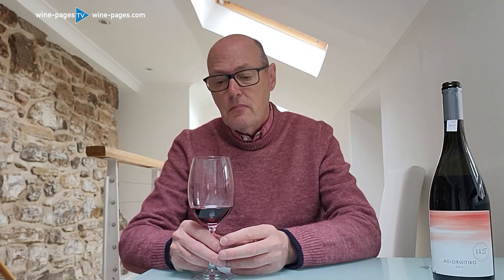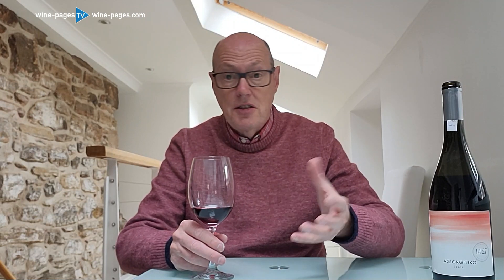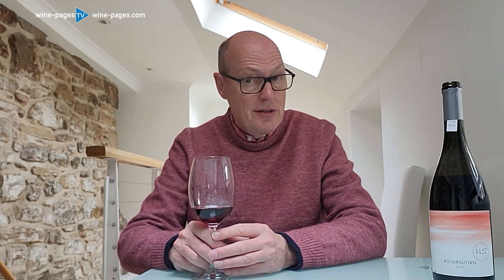It drinks really well. It would be a good wine for having with something like duck breast or wild mushrooms. And because of that slightly lighter character, it would also go very well with all sorts of tapas and meze-type dishes. Really nice wine. In Laithwaites, it's at £15.99 or £12.99 by the mixed dozen.